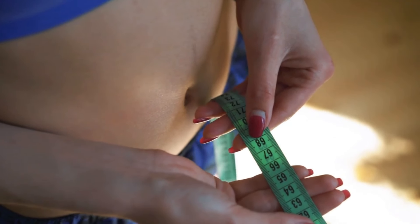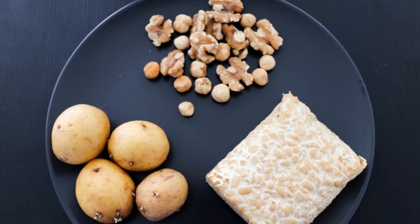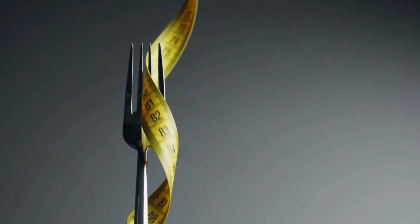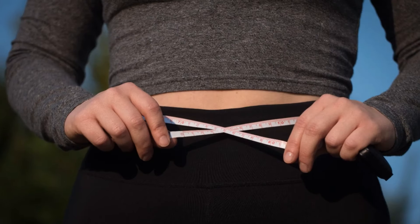But wait, there actually is more. Lean Bliss takes pride in offering a rock-solid 180-day, 100% money-back guarantee. That's right, they've absolutely got you covered.